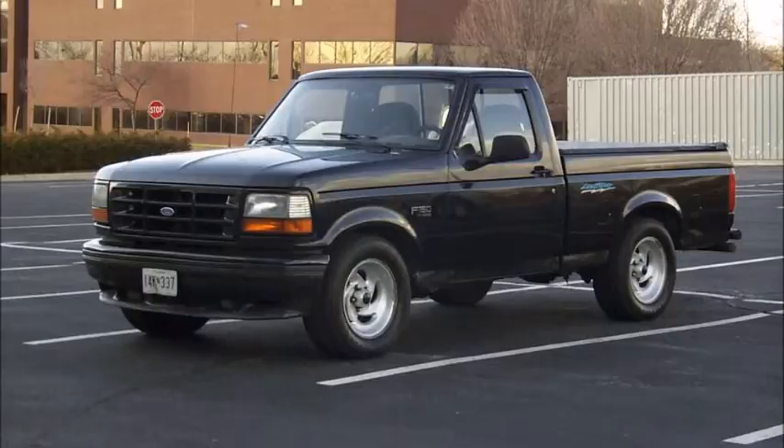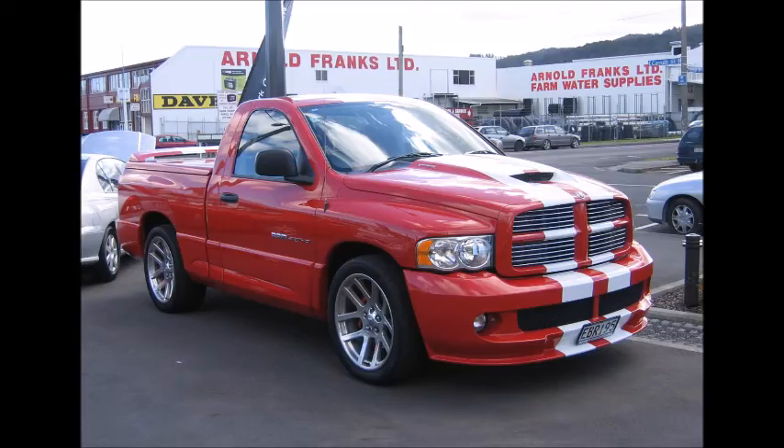Number two: the Ford Lightning. The Lightning was first produced in '93 with a supercharged 351 making 240 horsepower, and was discontinued in '95. It returned in '99 with a 5.4 supercharged engine, and in 2001 it was bumped up to 380 horsepower. Personally, I loved the '93 Lightning — even though it had less power, I just loved that body style. And in 2014, in an effort to recreate the magic, Ford produced the Tremor, which had a 3.5 EcoBoost, but I prefer my full-size trucks to sport a V8.